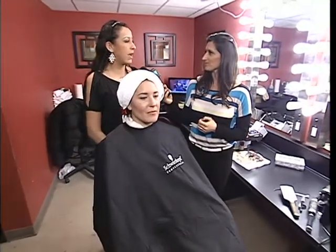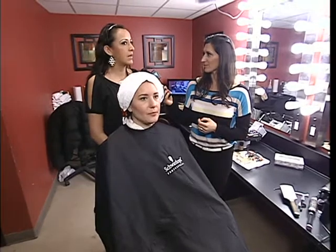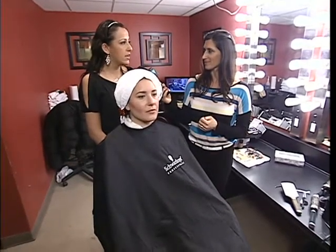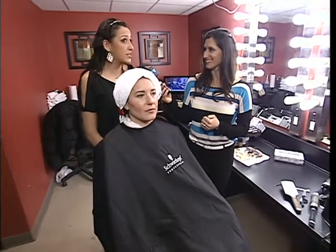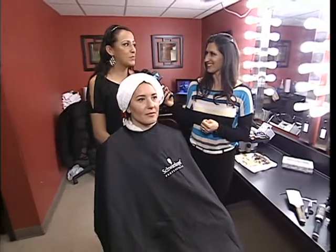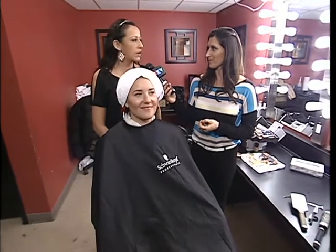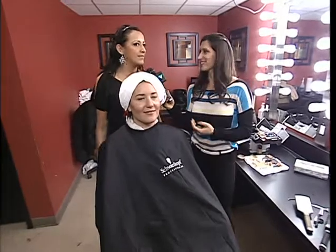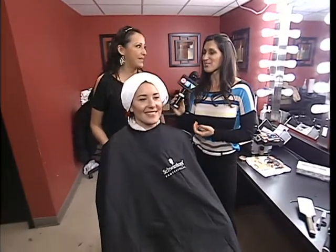She wears makeup, but not a lot. She normally uses a light foundation, eyeliner, mascara, and blush — pretty much that's it. So I asked her if she wanted to try something different since she already wears the basic part. She wants to try smoky eyes, so I'm going to show her a few tricks she can use now that she's turning 30 soon, to keep looking fresh, young, and sensual.